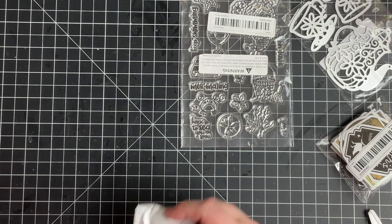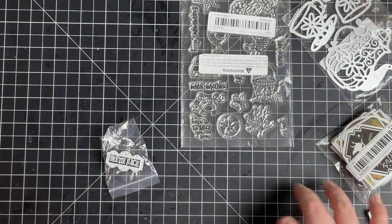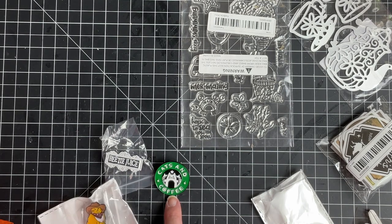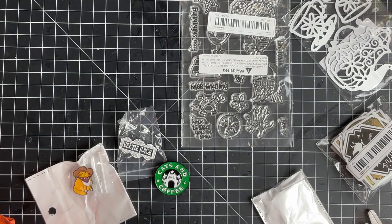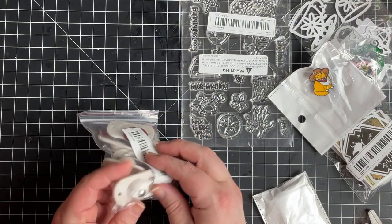I got a bunch of pins. I'm type 2 diabetic and I have my little testing kit — I wanted to put some funny pins on it just for fun. So I got this cats and coffee one, a Beetlejuice one, and this kitty with a cowboy hat — isn't he cute? I might have gotten another one too. Just got these for fun.